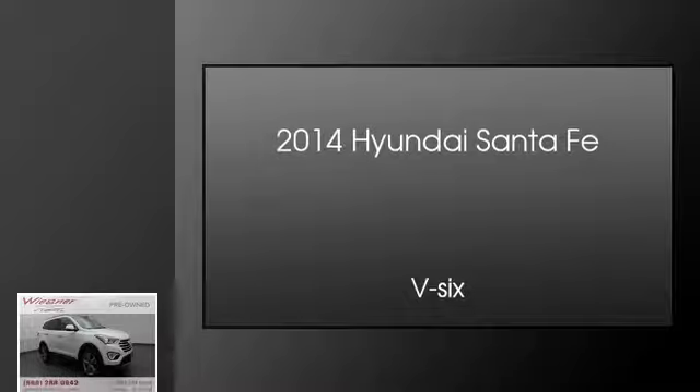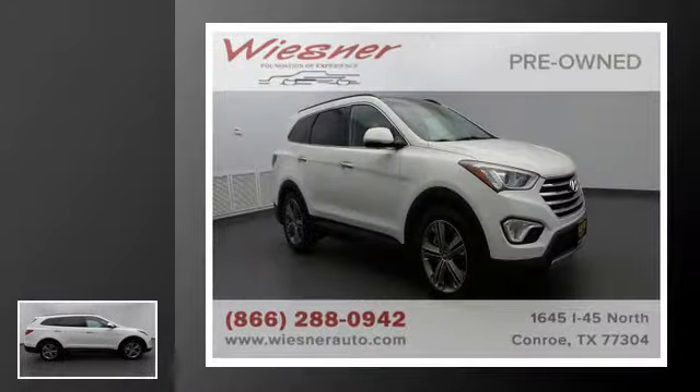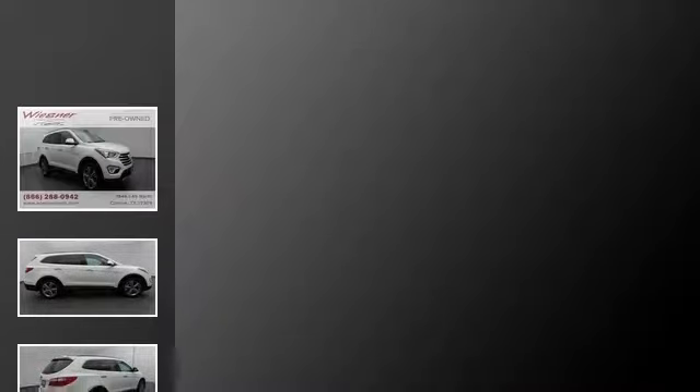This is a 2014 Hyundai Santa Fe. This crossover has an automatic transmission and a V6.